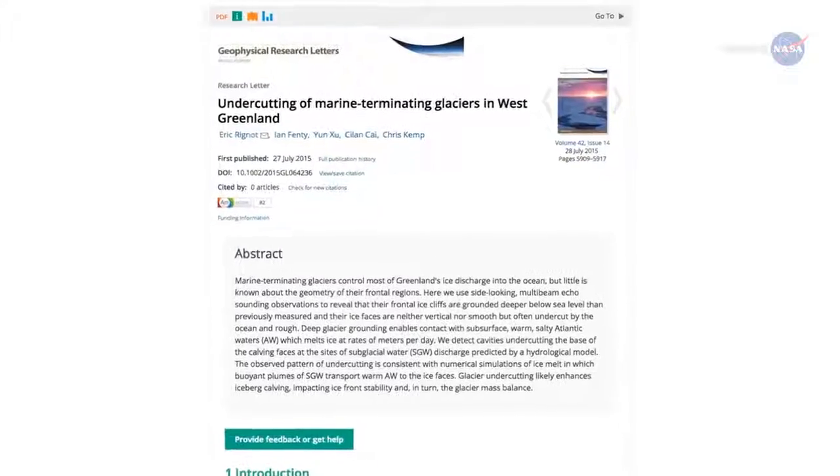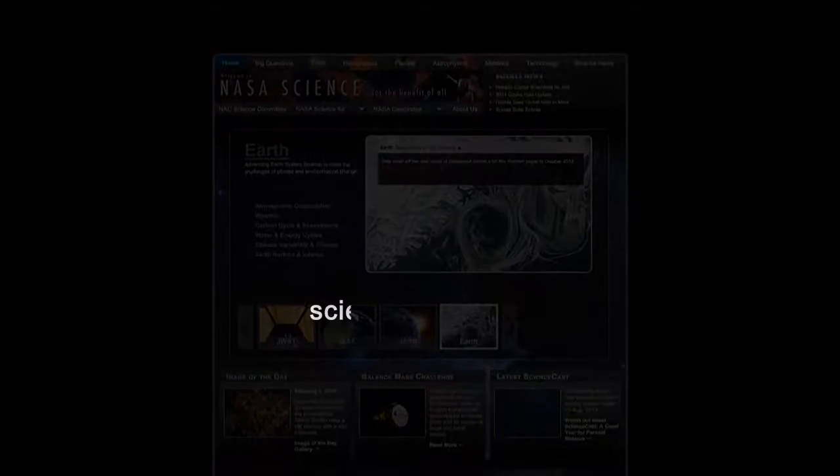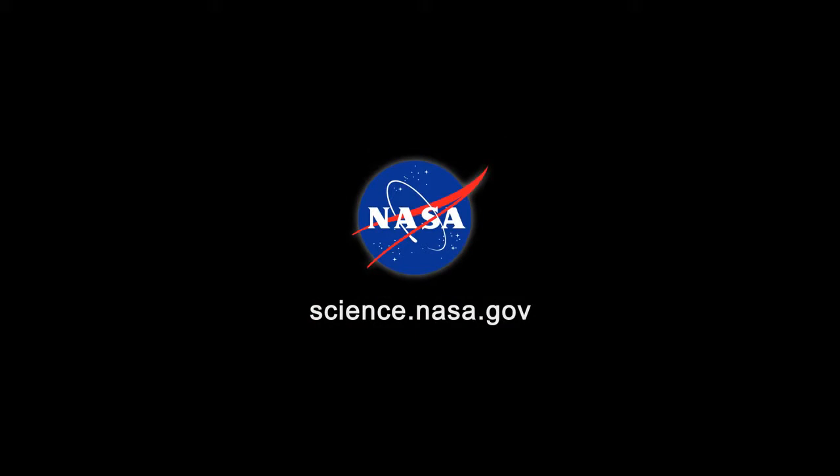Renaud's results have been accepted for publication in the journal Geophysical Research Letters and are now available online. Stay tuned for updates from science.nasa.gov.